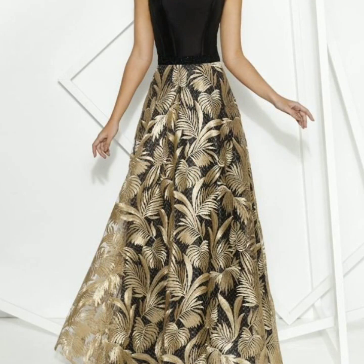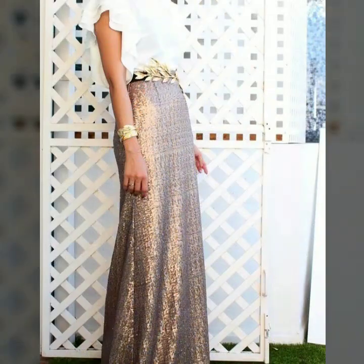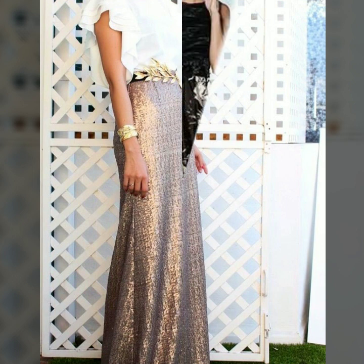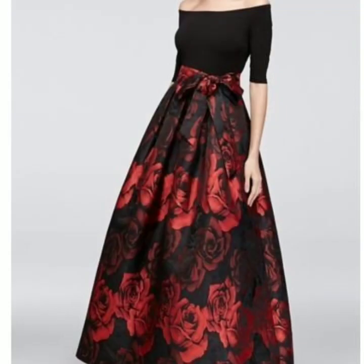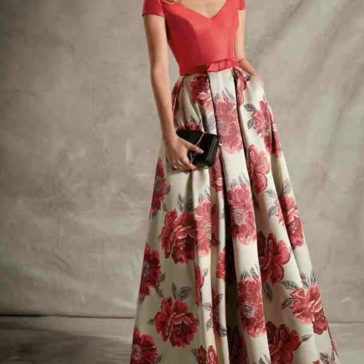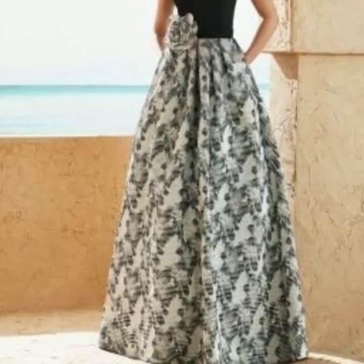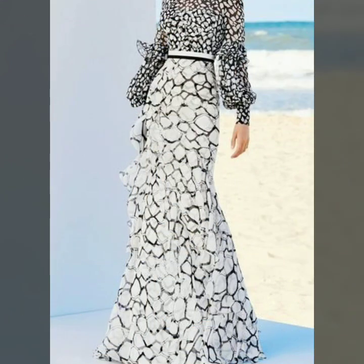And guys, if you want to be updated with the latest fashion trends — my channel is all about latest fashion trends — and if you are loving this beautiful floral printed A-line long skirt design, please do like my video, subscribe to my channel if you have not subscribed yet. And if you have subscribed, please also click the bell icon so you will get notifications of all my videos and will never miss any collection.